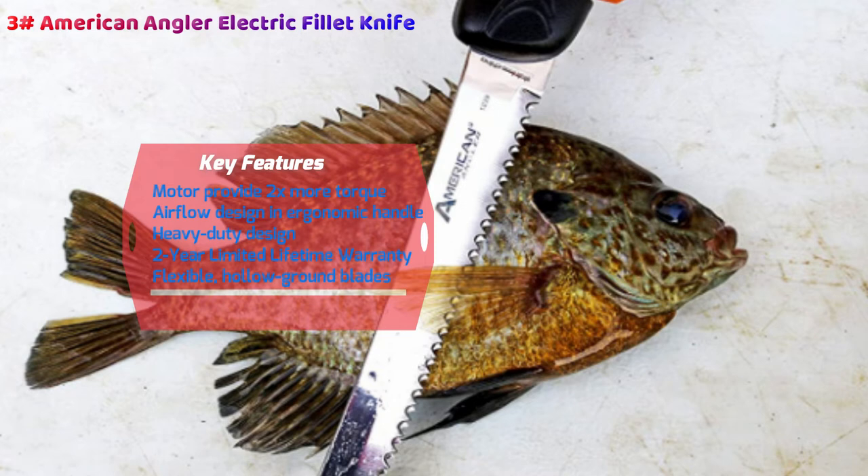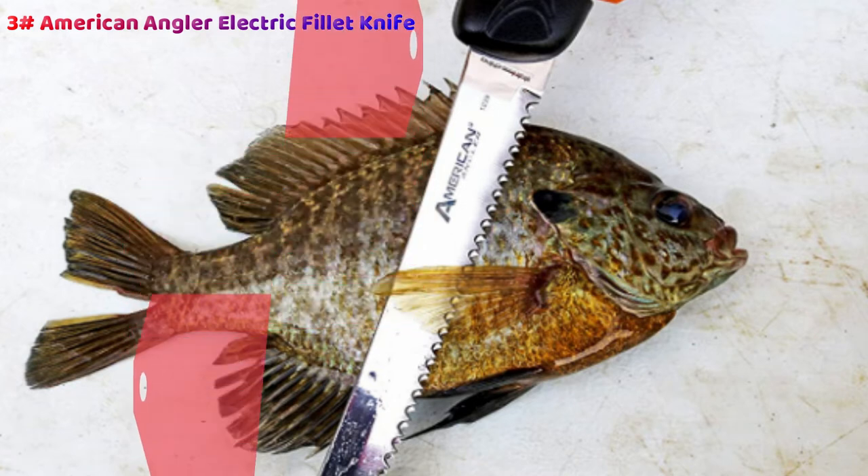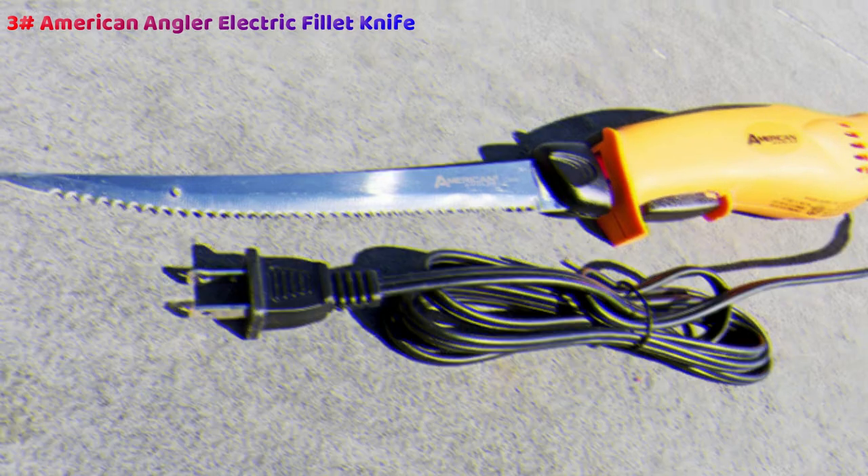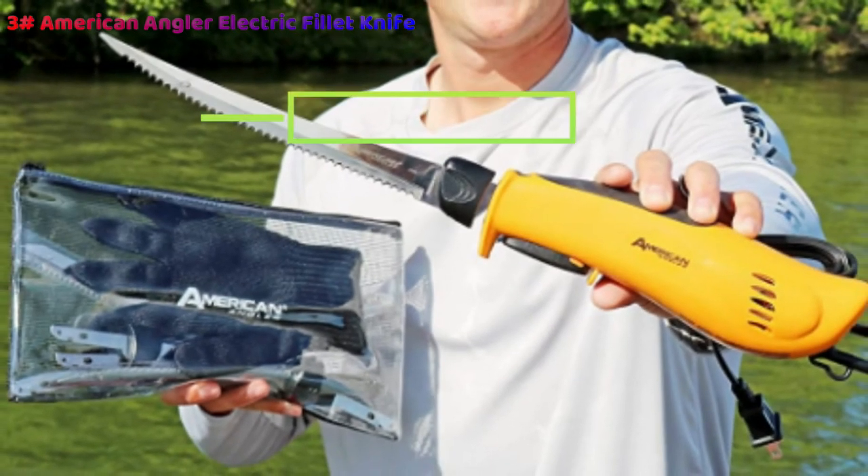Despite this, it also has a heavy-duty design, which gives you reliability where other knives, electric or not, could very easily fail from the pressure. This ensures simple slicing through larger bones and doesn't send you back to stone-age dinnertime practices. Those who are looking to get as much out of this as humanly possible will be pleased to know it is supplied with a two-year warranty, which is always useful.